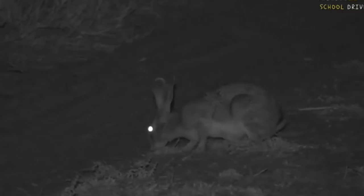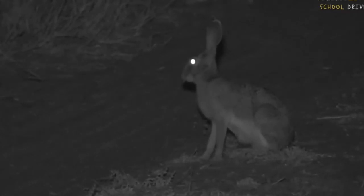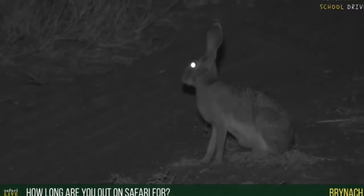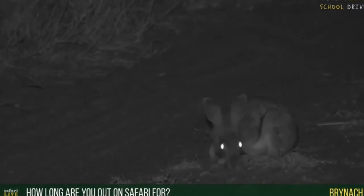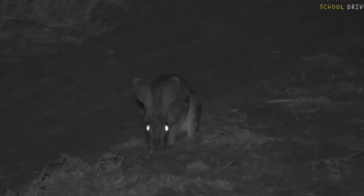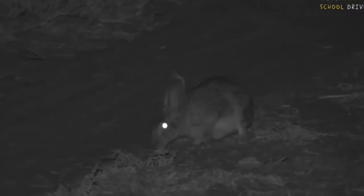Now Bryn, you're wondering how long we're out on safari for. Well, it depends. Normally, including doing the pre-show, it's about seven hours a day, sometimes even a little bit longer. It's quite a bit of time that we spend in the bush, which is really nice. I know a lot of you will be very jealous. It's not really a job, is it, that I get to come on safari every single day, twice a day.